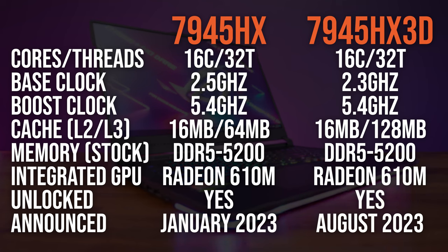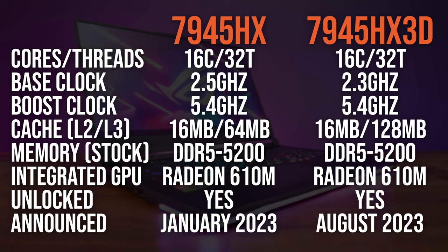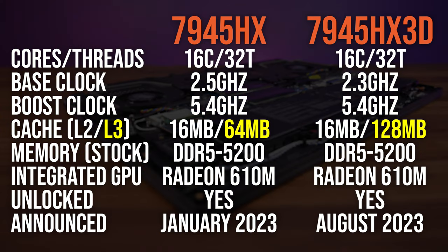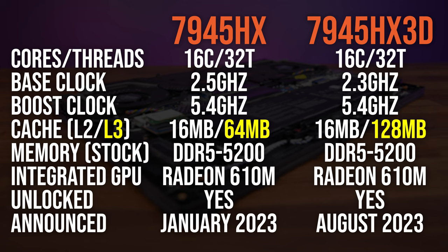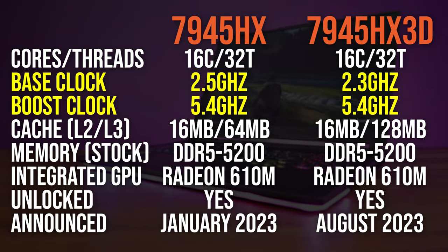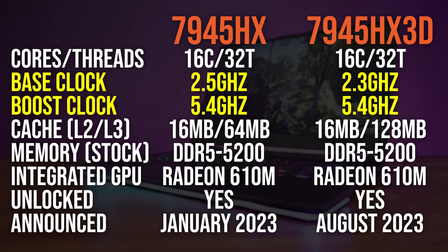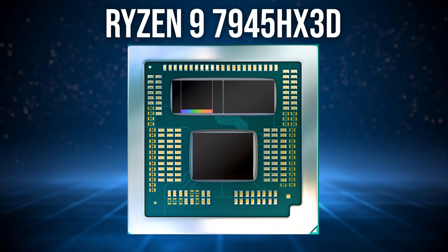Back to the comparison. The main difference between the 7945HX3D and 7945HX is that the newer 3D version has double the L3 cache, which matches AMD's top-end desktop 7950X3D processor. The 3D version has a slightly lower base clock speed, and although the max boost is the same on the spec sheet, the 3D version won't clock as high on the CCD with the 3D vCache.